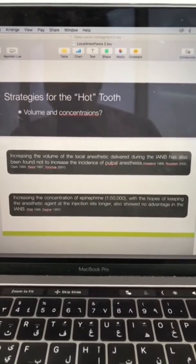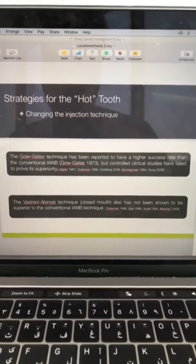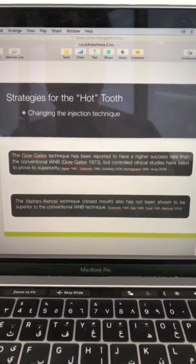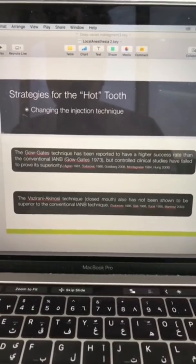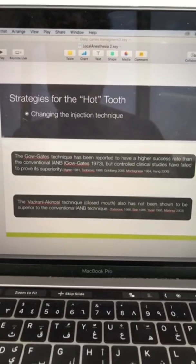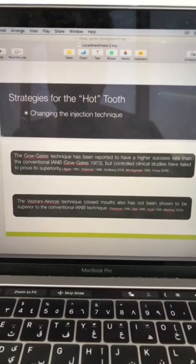So we know that increasing volume or changing concentration is not going to increase anesthesia. There are other techniques for inferior alveolar nerve blocks — one is the Gow-Gates and the other is the Akinosi. At least ten studies looked at both of them and showed they do not increase the incidence of pulp anesthesia.